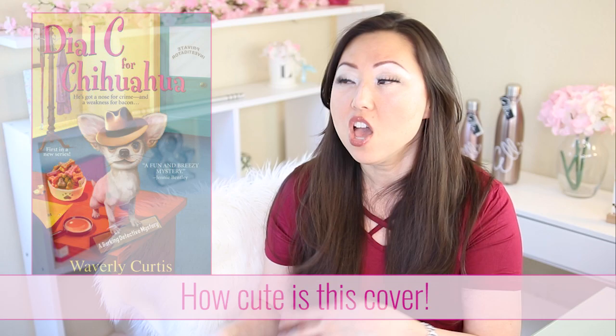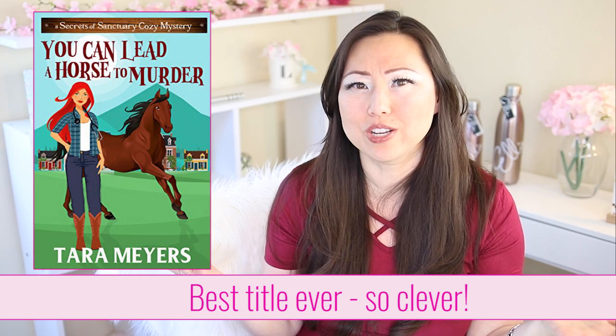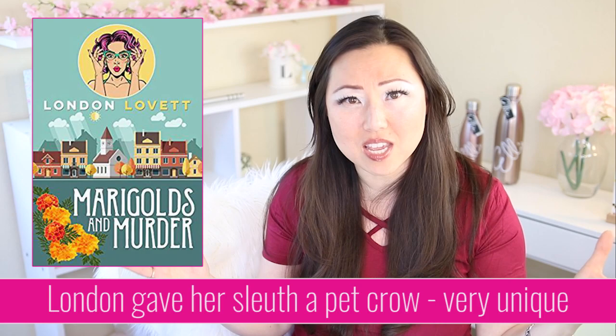Number six is having a cute, adorable, and endearing pet. Even if it's not a pet cozy specifically, usually the amateur sleuth has some sort of pet — typically a cat or dog, though it could be a horse, ferret, rabbit, hamster, or lizard. Something soft and fluffy is nicer, but you can give it personality too. In Marigolds and Murder, London Lovett gave her character a crow, which is very unique — it can fly around and get things for you. Use your imagination; anything goes. Usually your heroine does not talk to the pet unless it is a paranormal pet cozy.